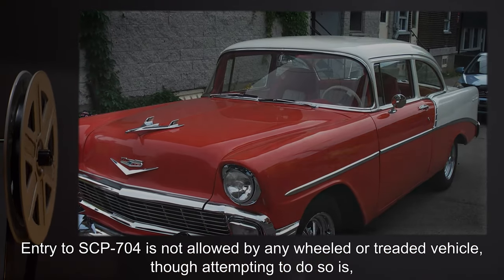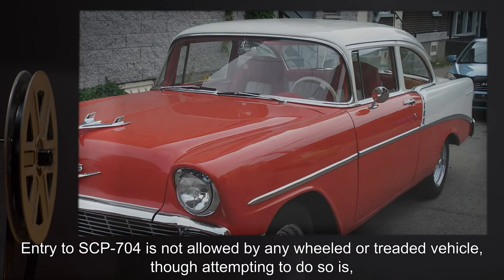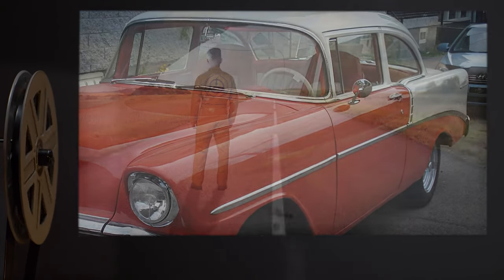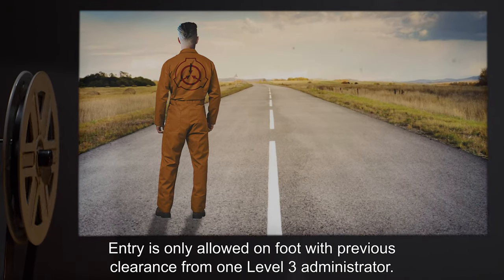Entry to SCP-704 is not allowed by any wheeled or treaded vehicle, though attempting to do so is, for the most part, its own punishment. Entry is only allowed on foot, with previous clearance from one Level 3 administrator.